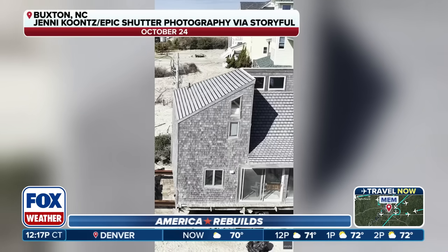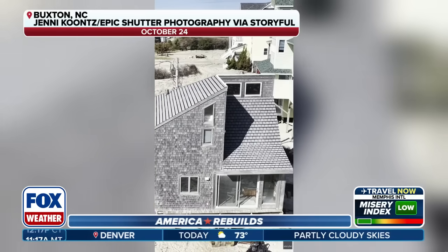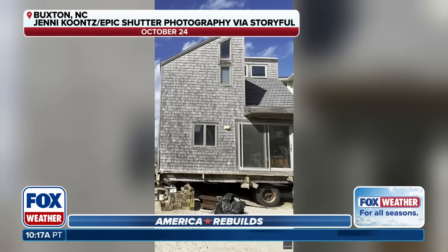That's good. So when you're talking about shoring up these homes, do you have to wait for the right time? We've got a super moon going on right now, so the tide's automatically going to be higher. Are there specific times during the month when you're able to move these houses?